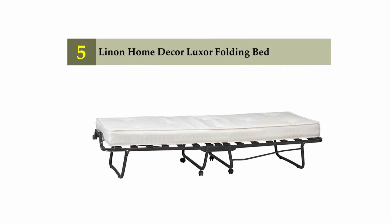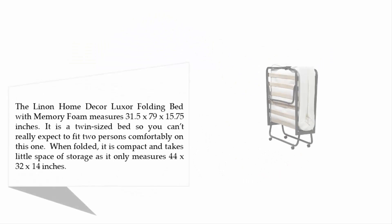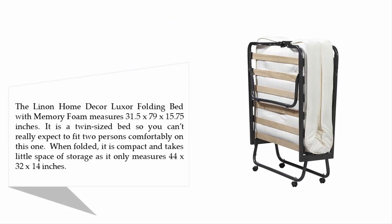Starting our list at number 5: the Linen Home Decor Luxor Folding Bed. The Linen Home Decor Luxor Folding Bed with Memory Foam measures 31.5 x 79 x 15.75 inches. It is a twin-sized bed, so you can't really expect to fit two persons comfortably on this one.